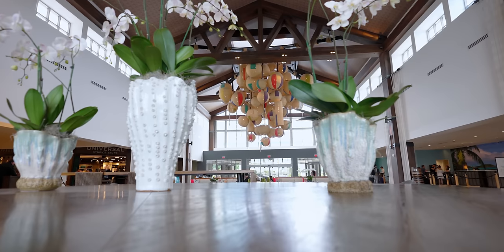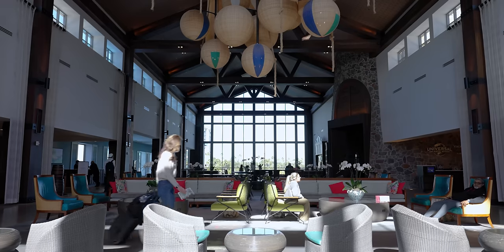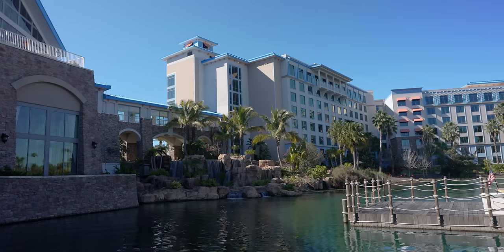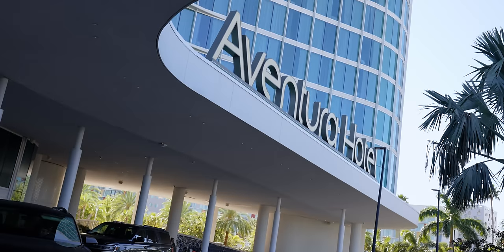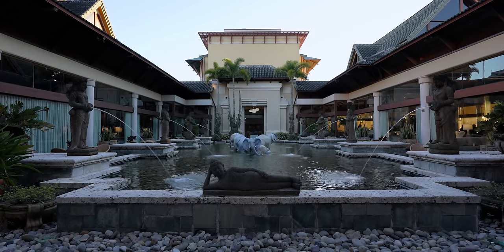When you walk into the lobby you're instantly engulfed with the island theme — from the artwork to the music and even the wicker beach ball chandelier above our heads. I don't really know if that's what it's supposed to be, but that's what we're going to call it. There are a thousand guest rooms here so it is a rather large resort. Sapphire Falls is considered a preferred hotel, sitting just above the prime value hotels of Cabana Bay and Aventura, but just below the premier resorts like Hard Rock, Royal Pacific, and Portofino Bay.